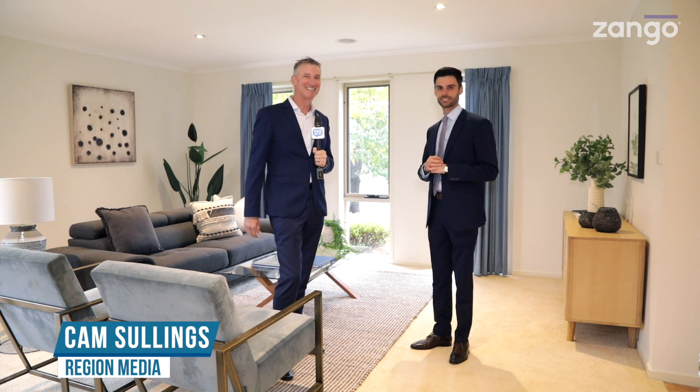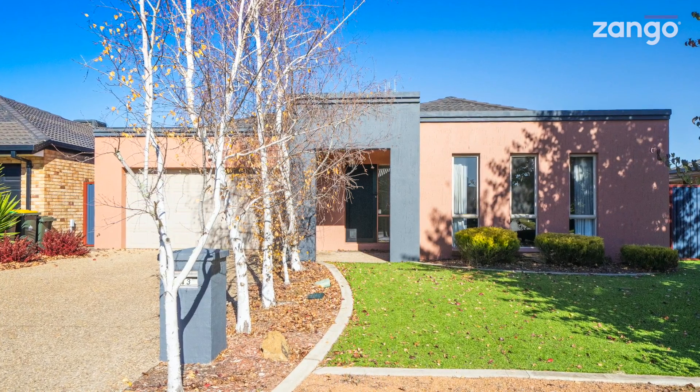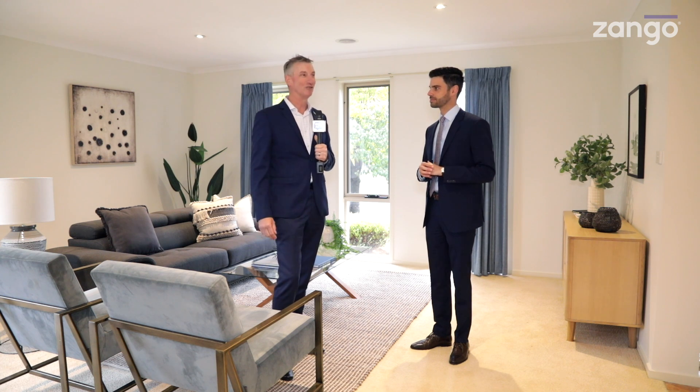Hi there, I'm Cam Sellings for Region Media. This is another exclusive property preview, thanks to Zango. Today we're at number 43 Gouldsmith Street in Dunlop, a beautiful four-bedroom family home. George Philandis is the selling agent from LJ Hooker Belconnen and joins us.